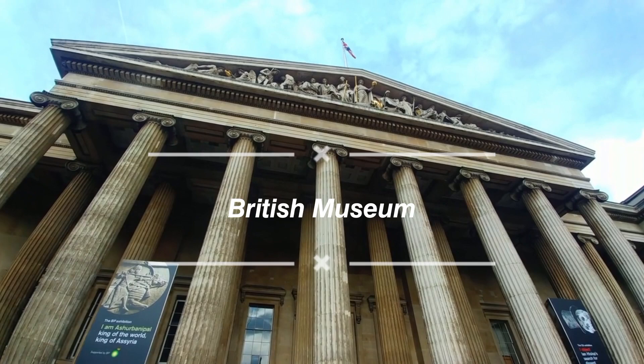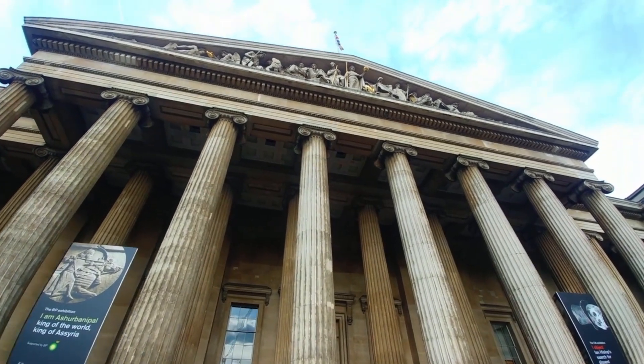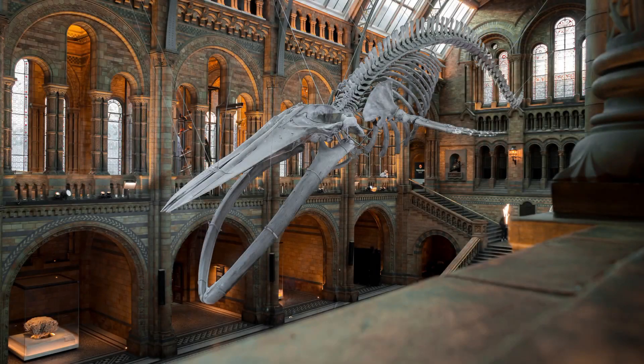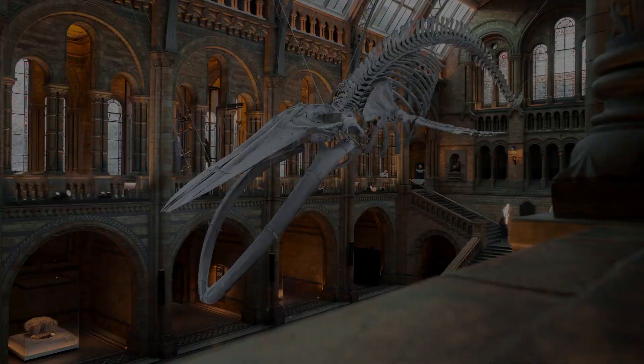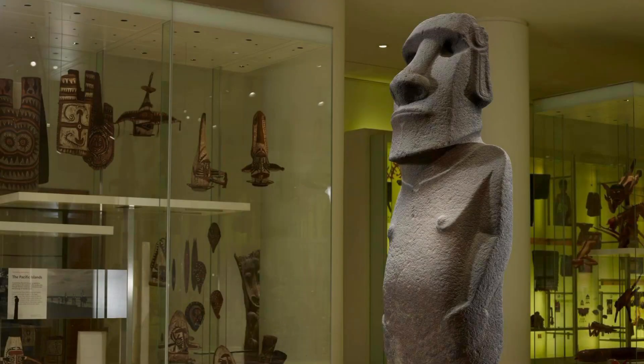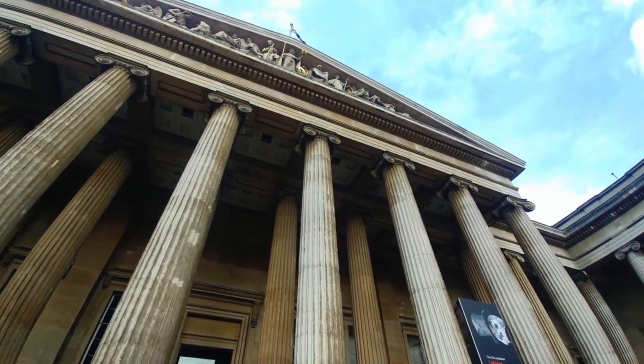Next on our list is the world-renowned British Museum. Housing a vast collection of artifacts from across the globe, this museum is a treasure trove of history and culture. From the Rosetta Stone to the Egyptian Mummies, the British Museum showcases the wonders of human civilization.